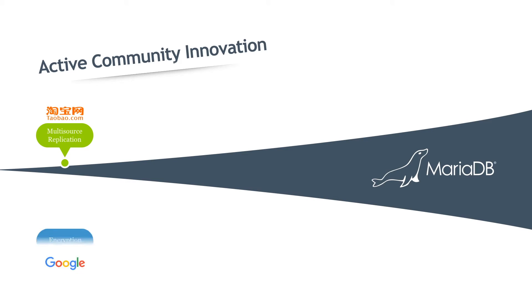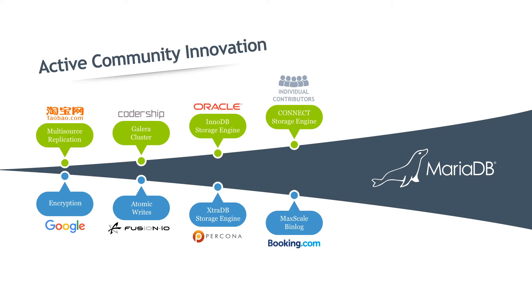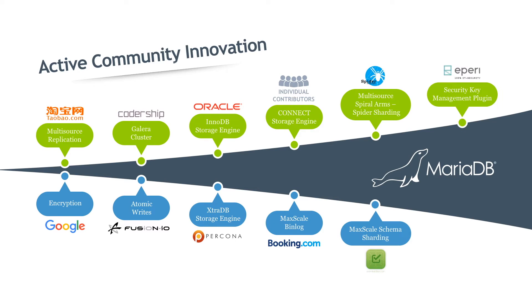The frequency and quality of community contributions are one of MariaDB's greatest advantages over other open-source and proprietary databases. The active MariaDB community innovates and contributes to various layers of MariaDB architecture, like a parser, cluster, and storage engine. Community contributions are one of the biggest reasons why we are the fastest-growing open-source database in the marketplace, facilitated by our modern and extensible architecture.